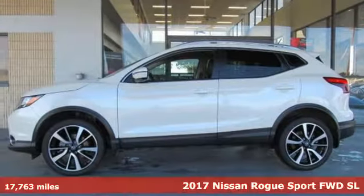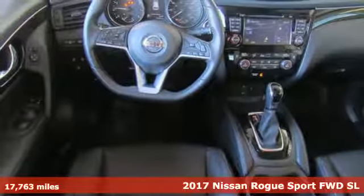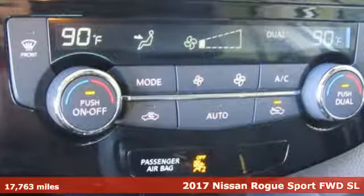It's a 2017 Nissan Rogue Sport. Nissan, built for the human race. It comes nicely equipped with features you'll love.